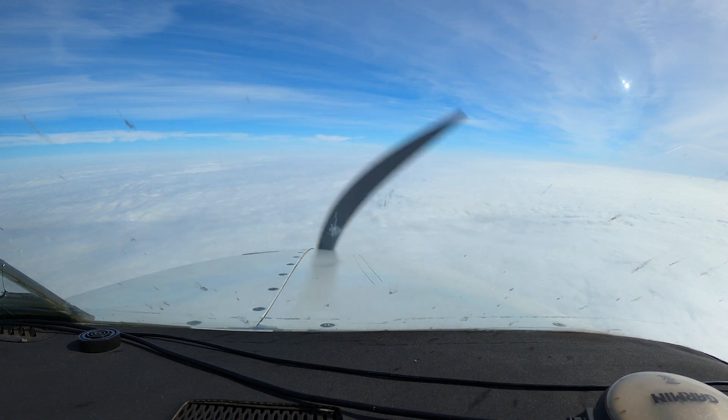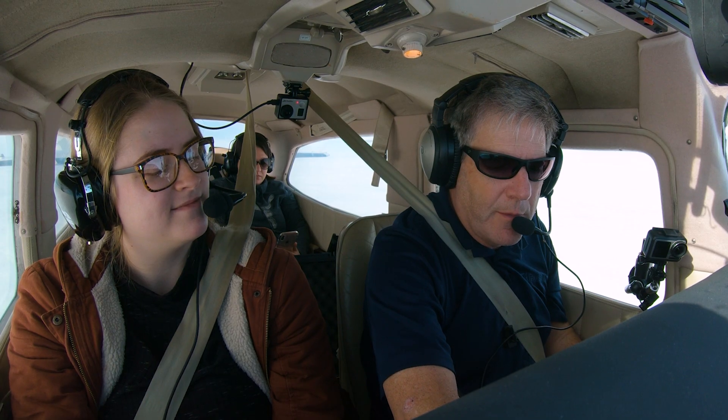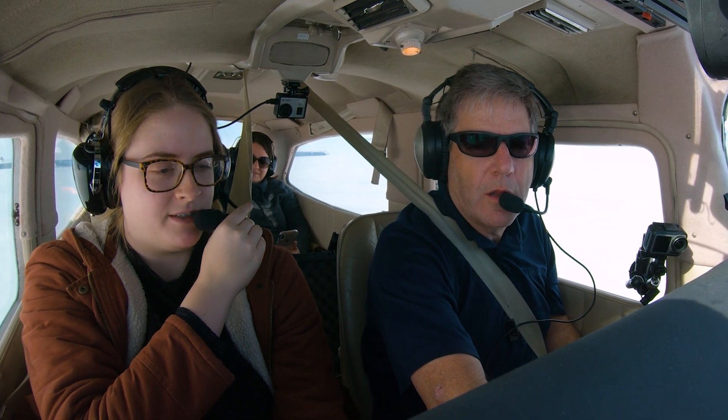So Hannah, are you excited or a little nervous about this approach, having heard what I just told you? I'm slightly nervous. I mean, I'm excited, of course.